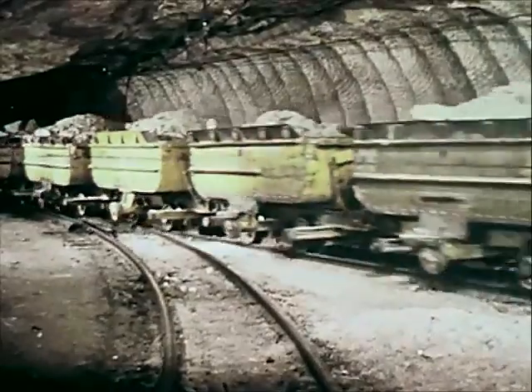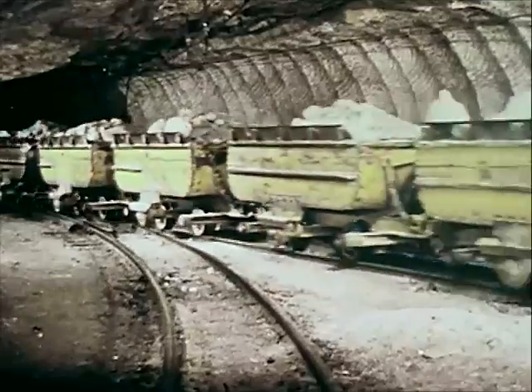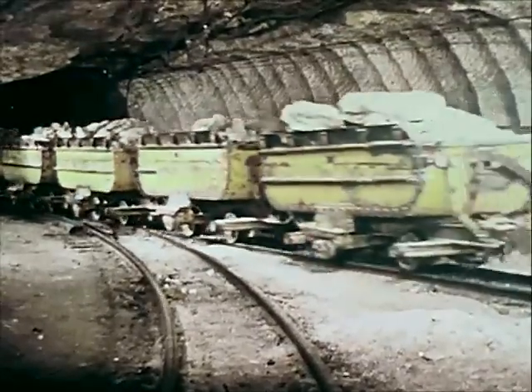Modern transportation systems are in use throughout the mineral industry in both underground and surface mining. They are essential for moving mine products, workmen, and supplies to fit the fast tempo of mechanized mining.